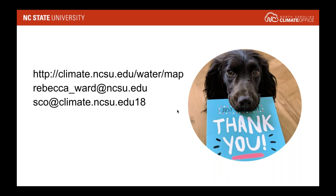Thanks, Rebecca. We do have several questions about the tool, and we will take those questions at the end of the webinar after all the presentations. There's clearly interest, because several folks asked for the link to the tool. And now we'll turn over to Dr. Katherine Hegevich.